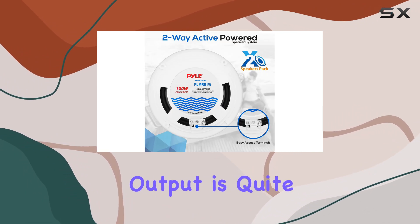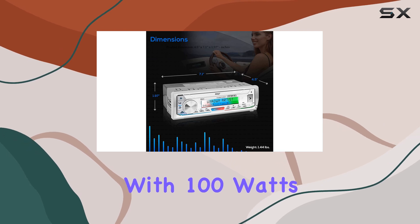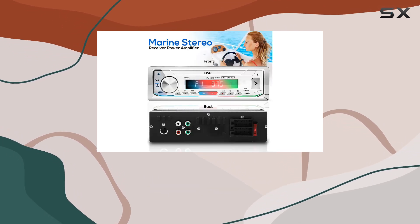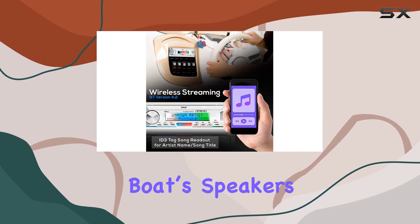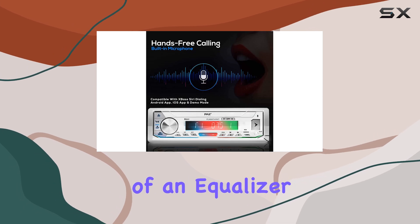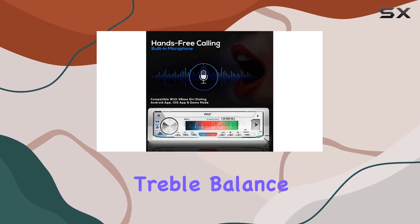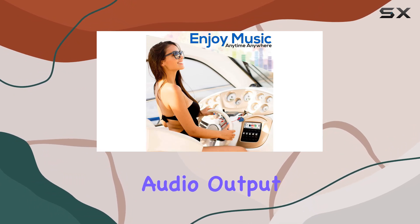First off, the power output is quite substantial for a unit in this price range. With 100 watts of peak power, split across four channels at 25 watts each, it provides enough oomph to power your boat's speakers and fill the open air with sound. The inclusion of an equalizer to control bass, treble, balance, and fader is a nice touch, allowing users to tweak the audio output to their liking.